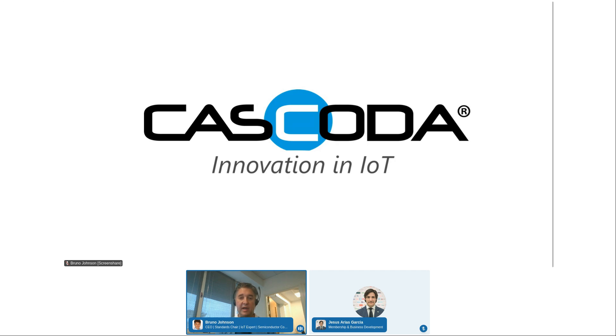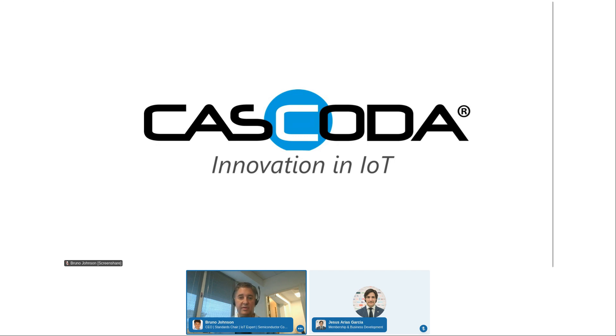More recently, we got involved with KNX, and we developed the KNX open-source stack to the extent that a previous version of the standard could be used on Linux. We've taken that further, designing it into our module, certifying it, and now we have our first installation. As far as we know, this is the first installation of KNX IoT in the world, done on the 14th of August.